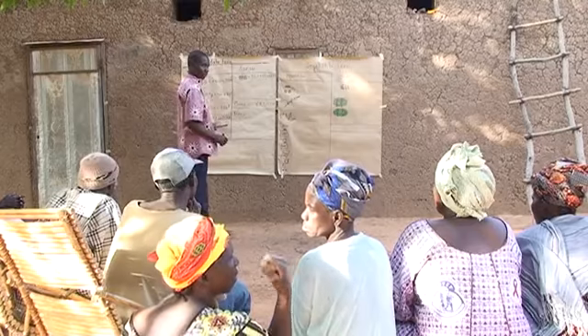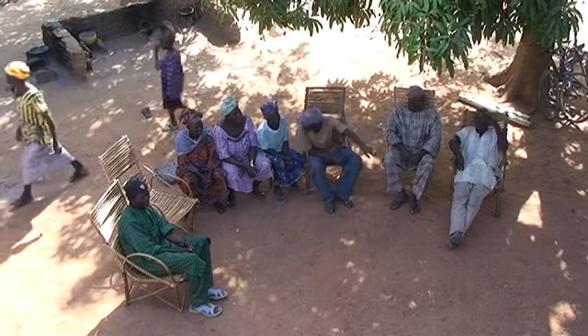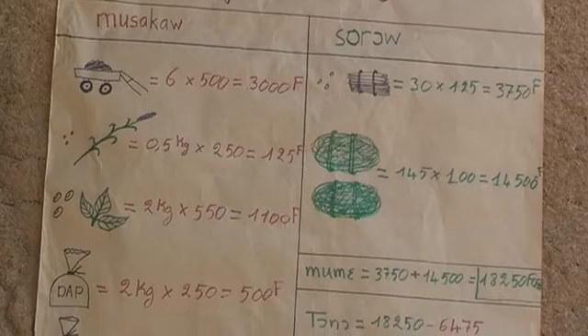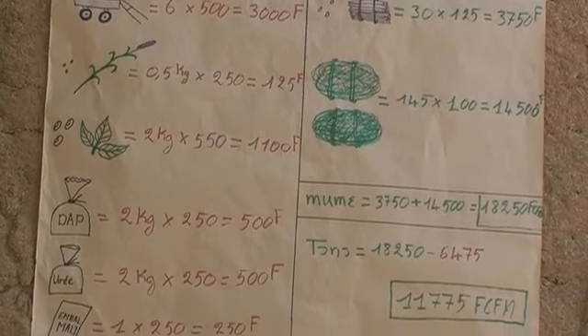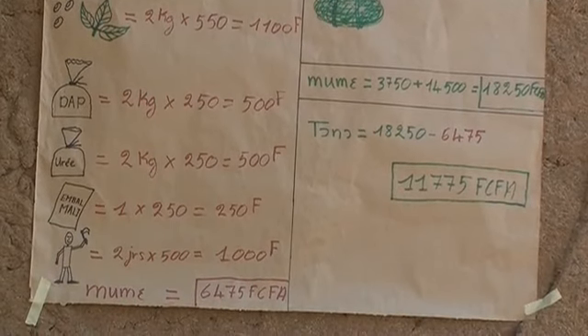Let's see how the group compares the farmer's practice with integrated management. Let's first consider the investments, such as labour and inputs, and then look at the incomes made from the harvests.